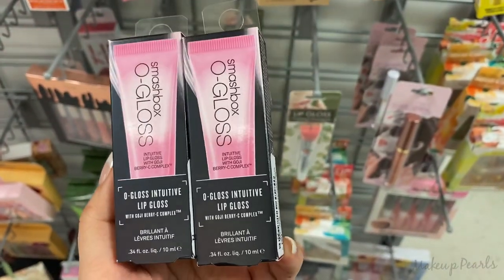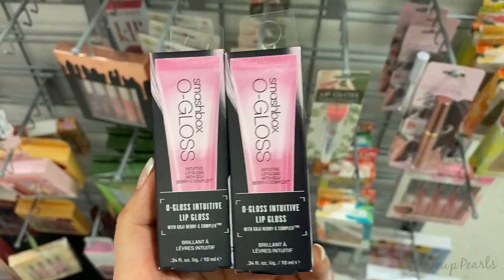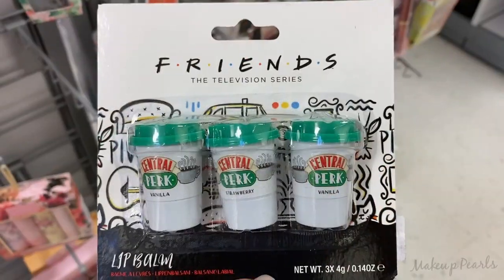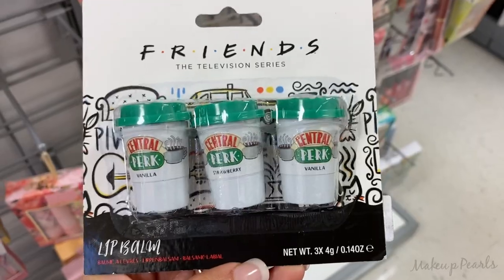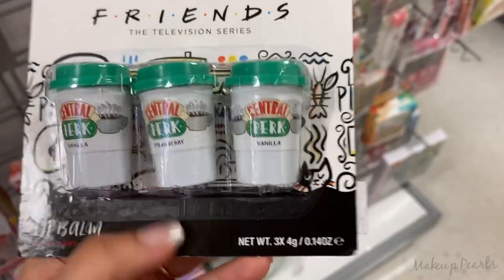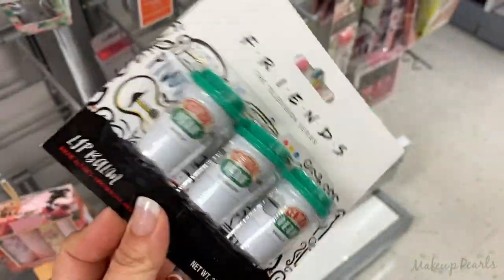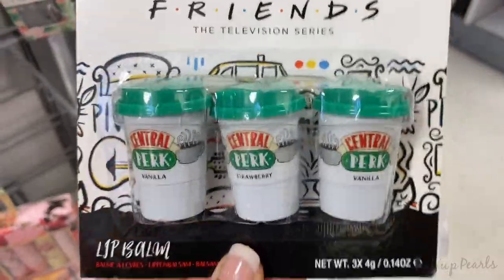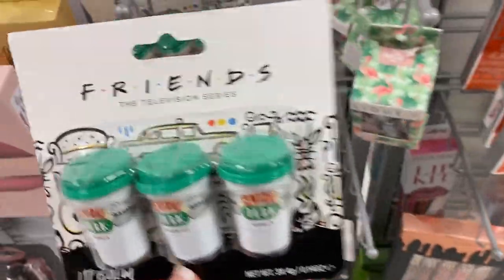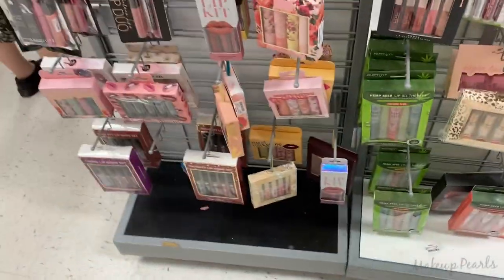I have been on the hunt for these, but now that I found them, I don't want them — I think that's weird because I've been on the hunt for these for over a year. How cute is this? This is a Friends lip balm — you have vanilla strawberry and vanilla vanilla — and these are going for $4.99. I love Friends!